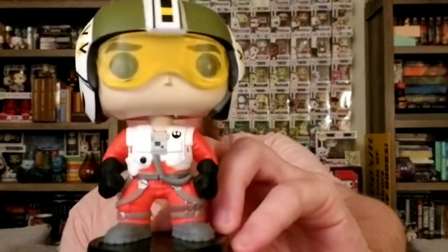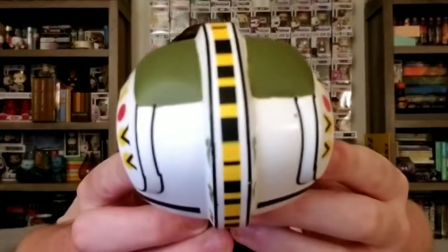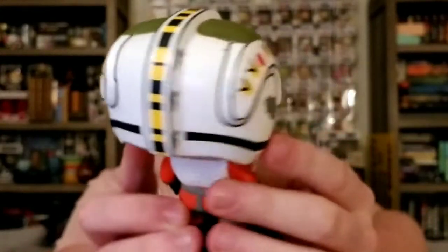The next one is Wedge Antilles. They also made a Walgreens exclusive Wedge where he is in the snow speeder, which so far I've not been able to pick up. I have the hardest time finding things from Target and Walgreens, though my mom did tell me a couple weeks ago that she was in Walgreens and picked something up for me, so hopefully that will be coming in soon. She had surgery so she's recouping — no rush, mom.